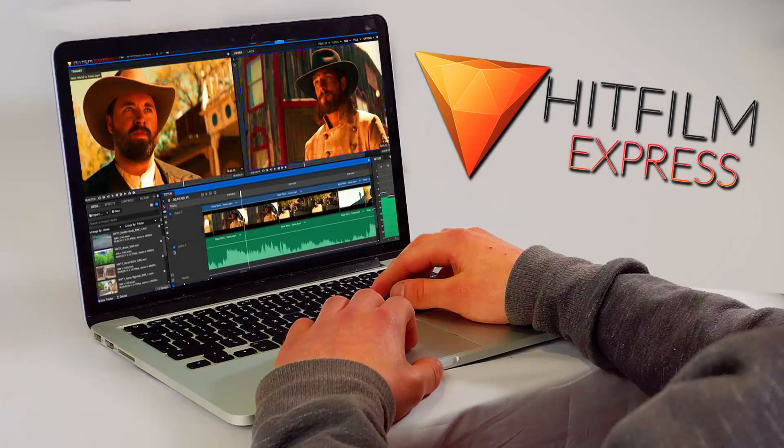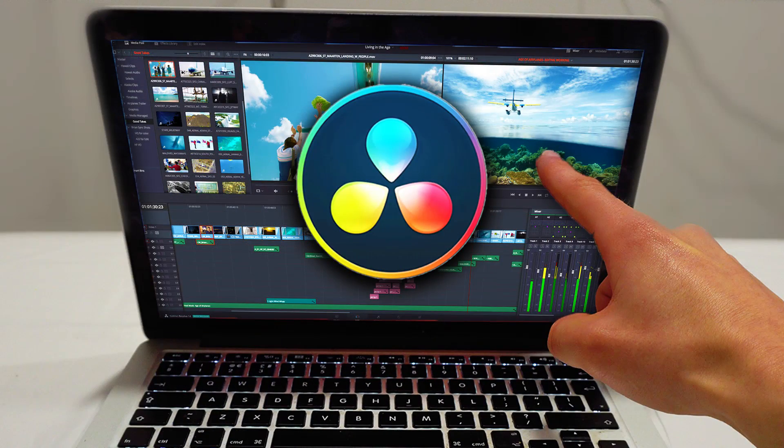The ones that we're going to be breaking down today are the most common topics on my channel in terms of free video editing software, and that is Shotcut, HitFilm Express, and DaVinci Resolve. These three video editors are what I would call the best free video editing software on the internet, and unfortunately, they are not created equal — not at all.